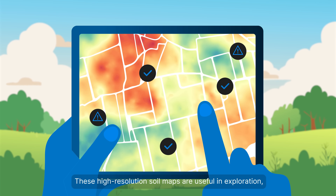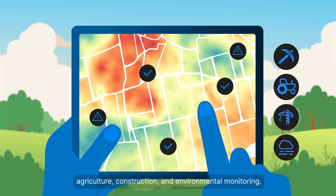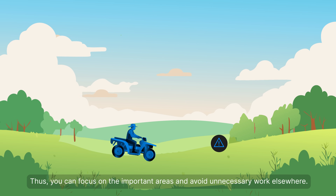These high-resolution soil maps are useful in exploration, agriculture, construction, and environmental monitoring. Thus, you can focus on the important areas and avoid unnecessary work elsewhere.